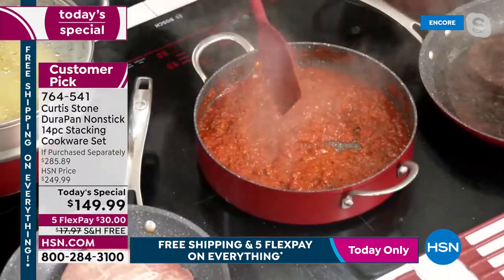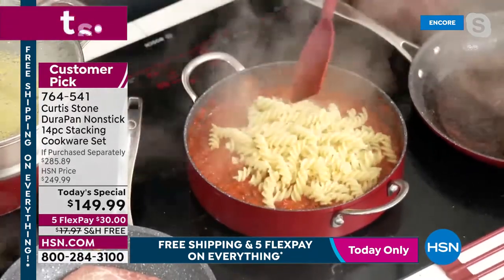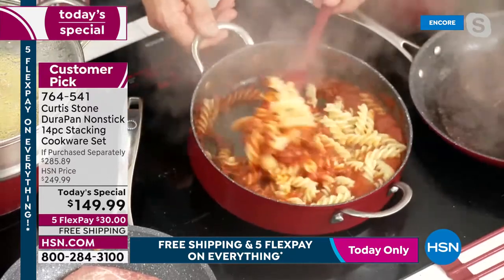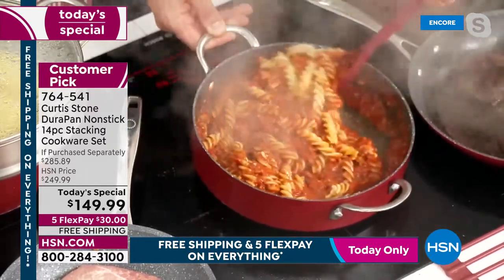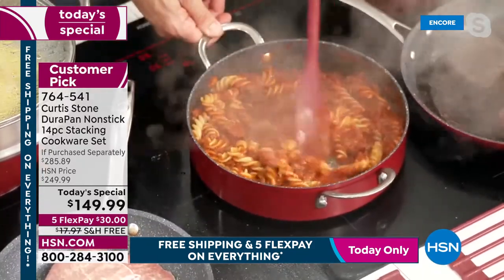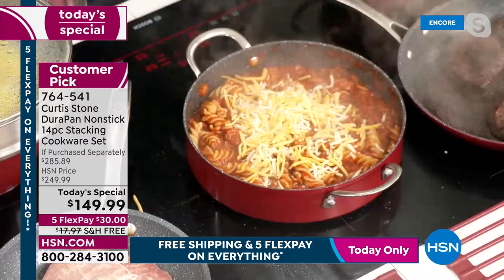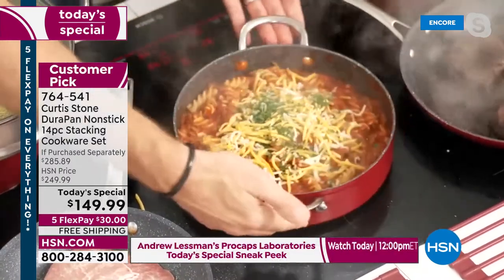Chef demonstrates using the stock pot with the pasta basket — you toss the pasta right in. From the first time you wake up and make eggs, this pan is wonderful with its high sides for so many different types of dishes. He hits the pasta with a little cheese and parsley, then takes it to the oven using the stainless steel handles — straight from stovetop to oven.